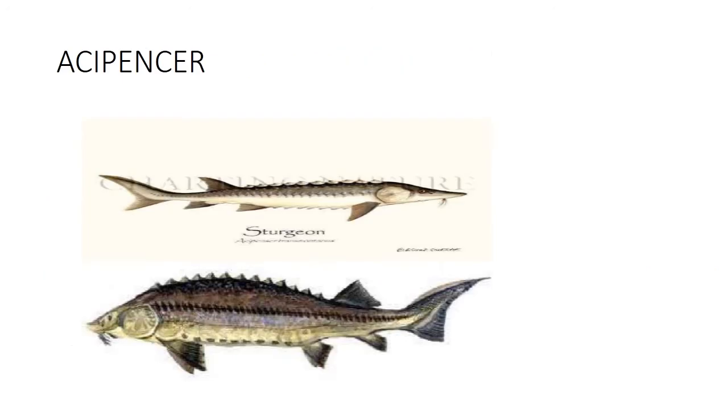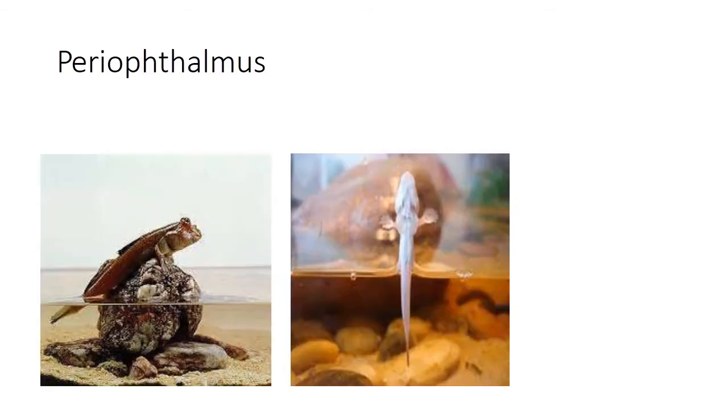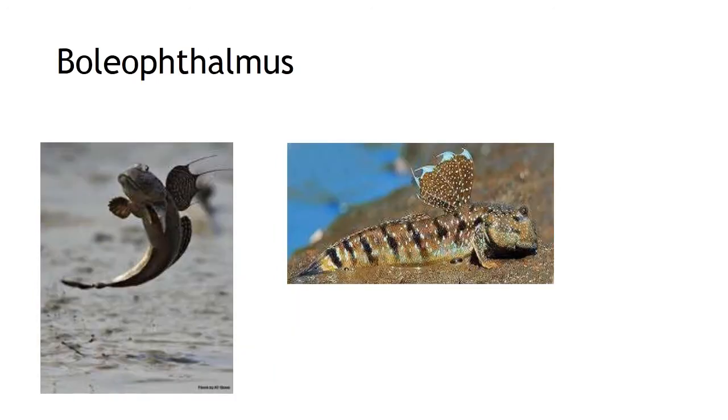Anabas periopthalmus and boleophthalmus are examples for cutaneous respiration. In Acipenser, the skin is modified with mucus glands on its surface so that when the fish is out of water, that slimy layer on the skin brings about exchange of gases. Periopthalmus is the mudskipper and boleophthalmus is another example.